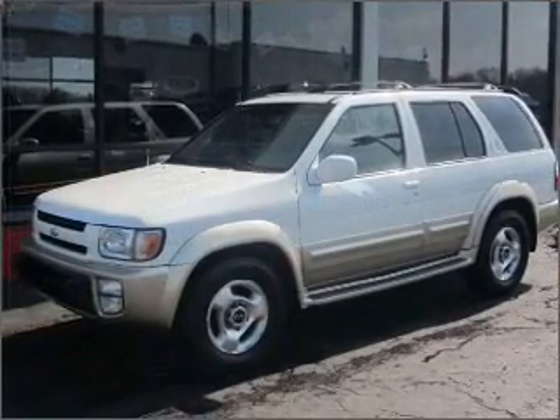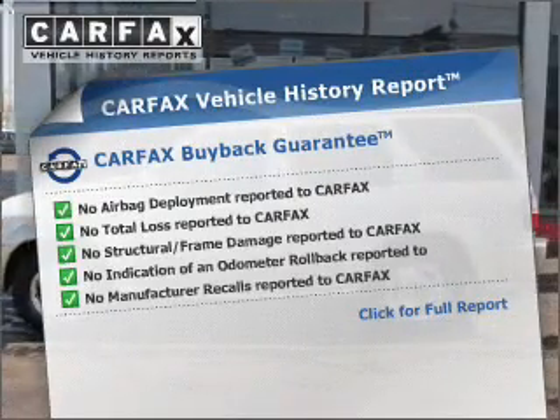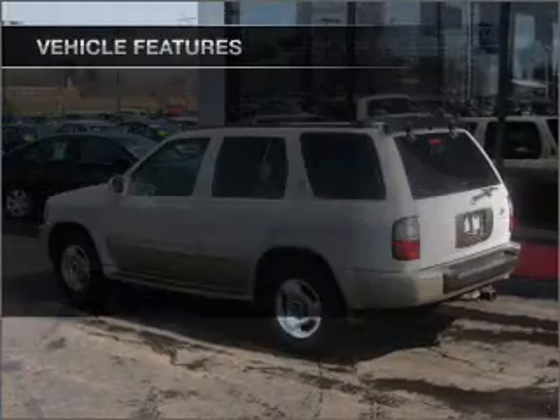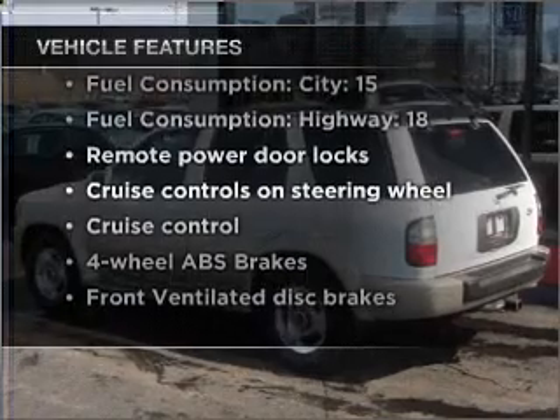Anti-lock brakes help you bring your vehicle to a safe stop. Know the history on this ride and greatly reduce your buying risk with the included Carfax Vehicle History Report. And with these notable features, you won't want to miss out on the opportunity to own this amazing vehicle.